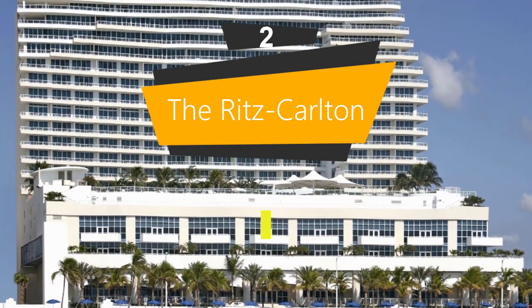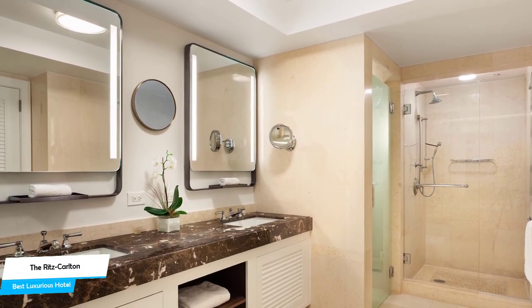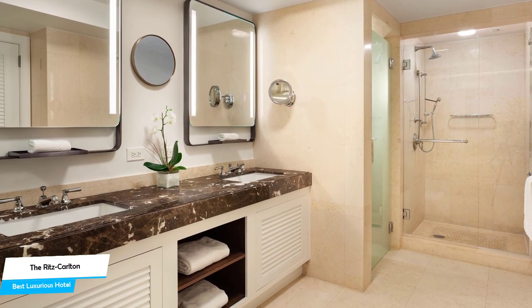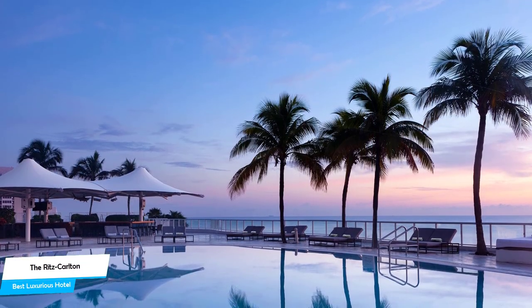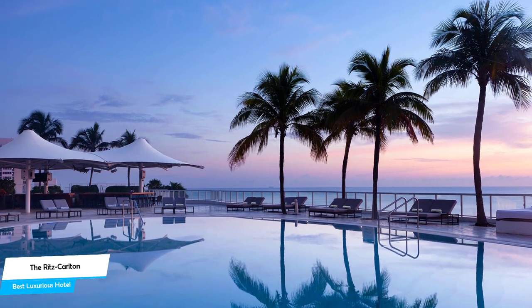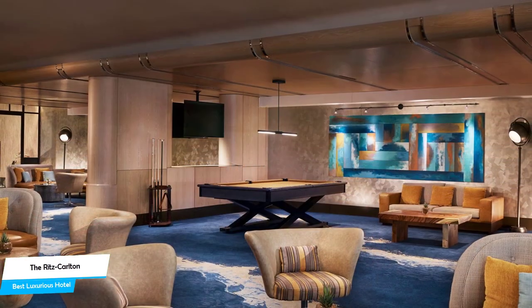Number 2. The Ritz-Carlton Fort Lauderdale — best high-end luxurious hotel. If you've saved some money up, or if you don't care about the cost and want to have the best time possible and have an unforgettable trip, then the Ritz-Carlton Fort Lauderdale is the one for you. This is a luxurious hotel that offers almost anything you can think of, and their main goal is to provide you with an unforgettable experience. Whether you're traveling alone, as a couple, or with your family, this hotel will be great for you.